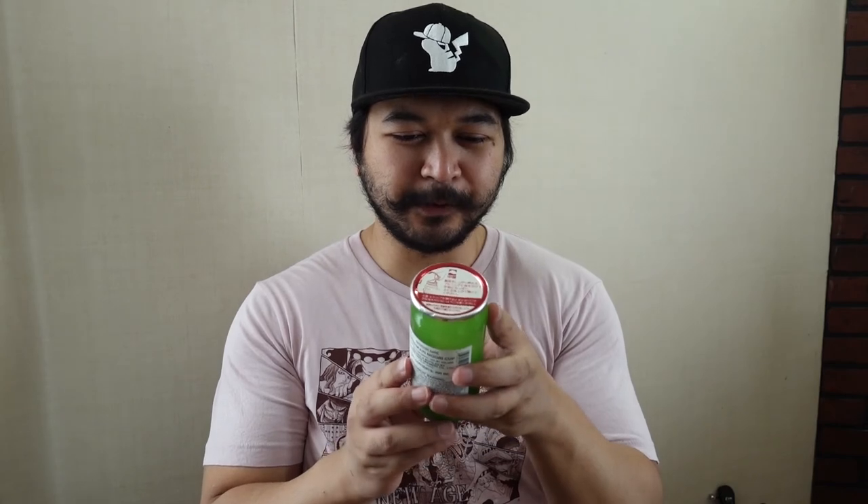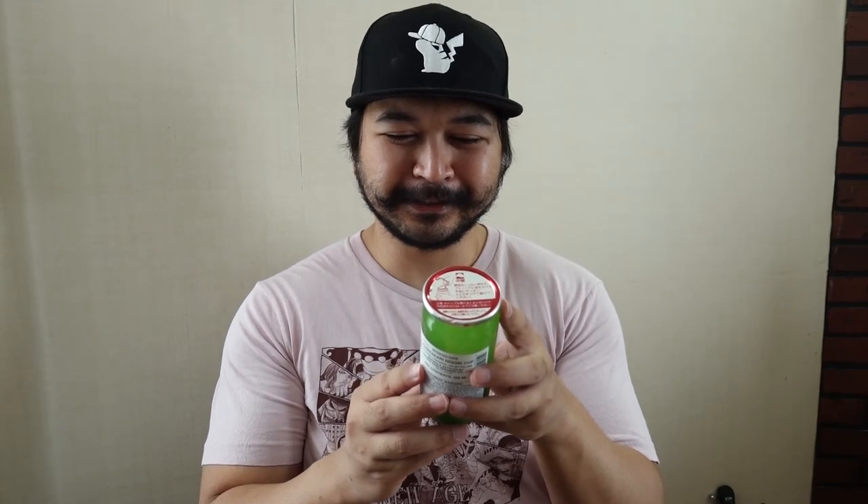It's time to open up the sake. This is 14% alcohol by volume, which is pretty nice — 200 milliliters, a product of Aichi, Japan. It says here nigori translates to cloudiness.